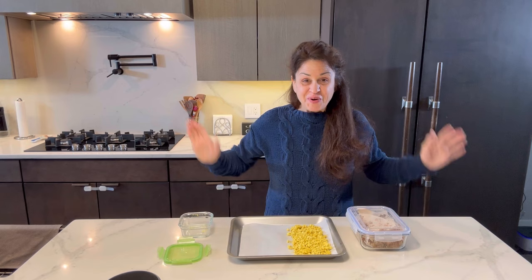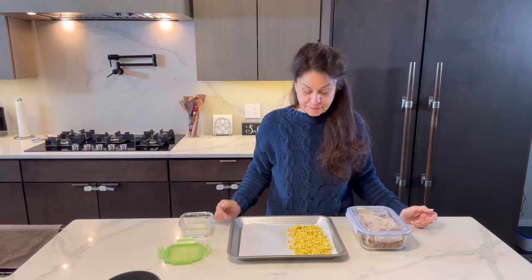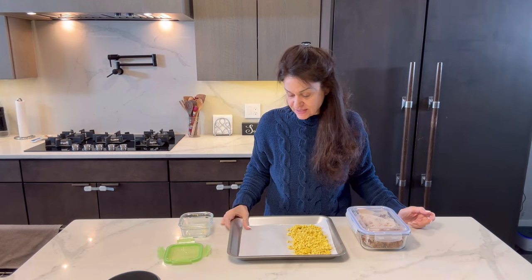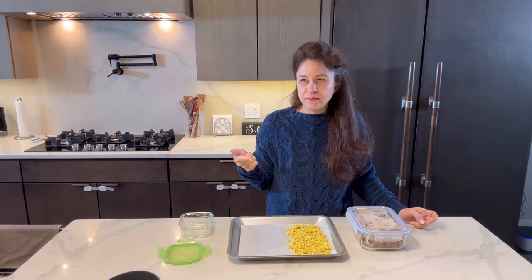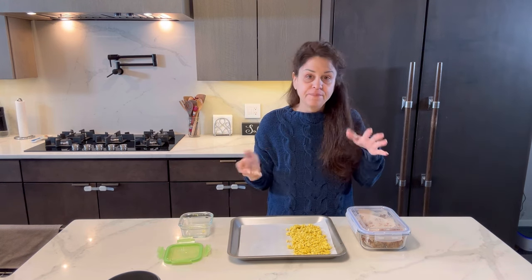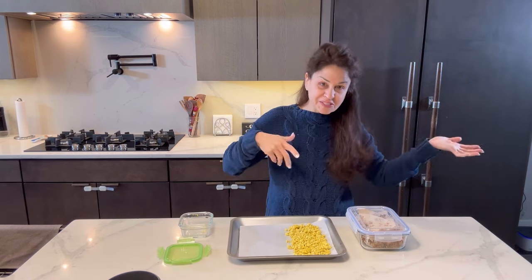Good morning everyone and welcome to day three of our challenge. Today is such a busy day — I've been so busy, Terry's been so busy, he's actually in his home office doing all of his meetings right now. We had some juice early this morning, really early. I just put kale and cucumber and apples in the juicer and we just had some quick juice. But it is later morning now and I want to get Terry some food because he's been working so hard.